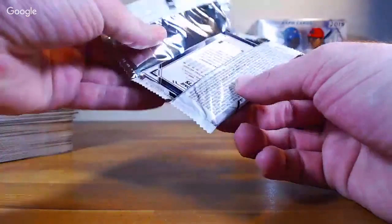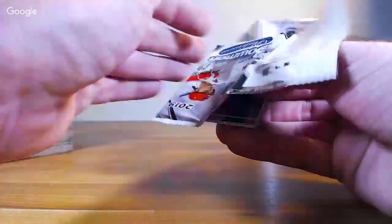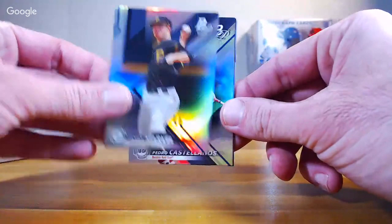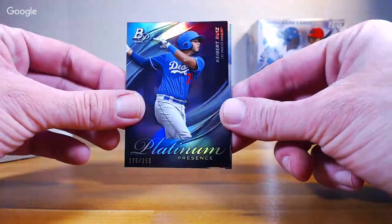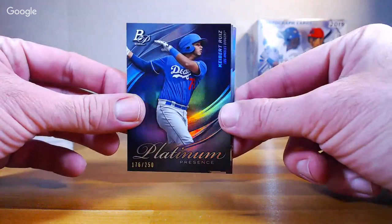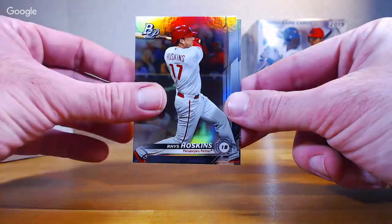All right, last pack. James Marvel, Pedro Castellanos. Kybert Ruiz — that's a Platinum Presence Purple Refractor, 176 out of 250 for the Dodgers. That one looks really cool, nice card for the Dodgers. Rhys Hoskins, Mookie Betts to finish out the box.